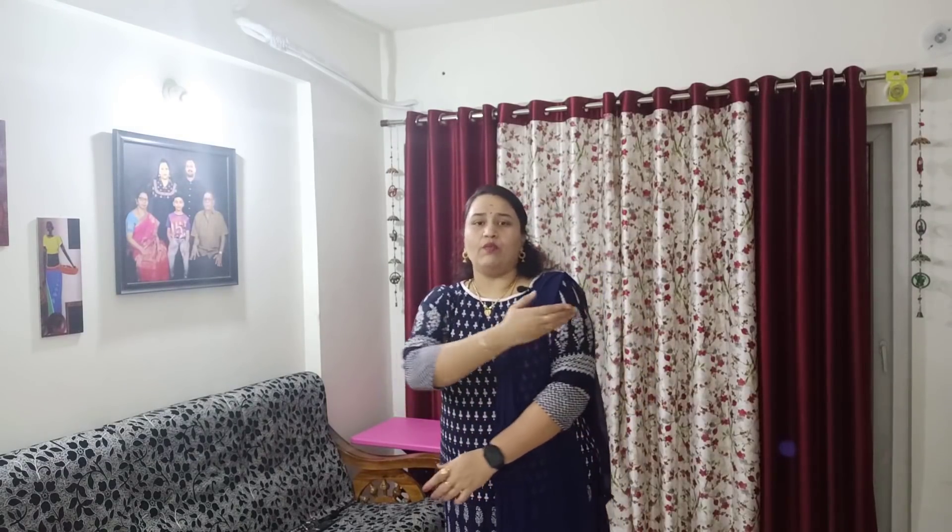If you are a little obese and stouter, you will look very short in this. When you are slim, you will look very long and slim in this dress.